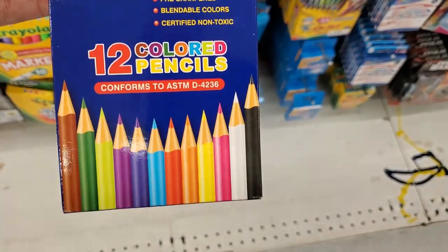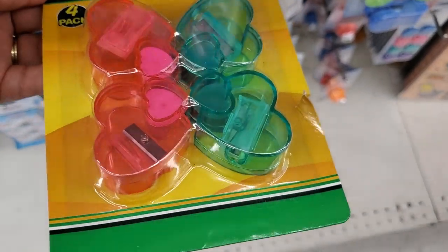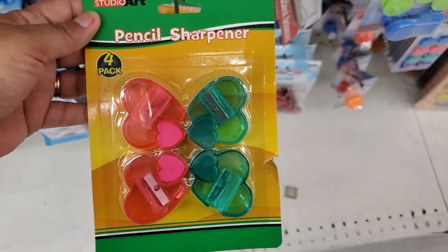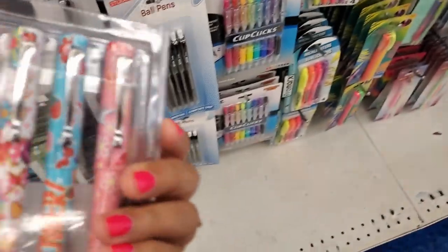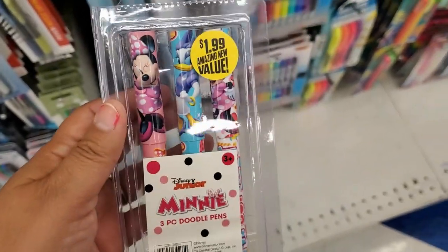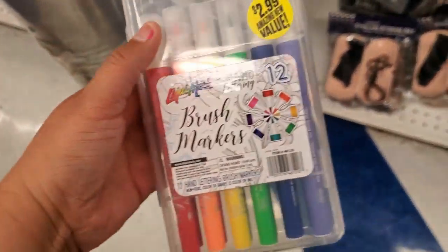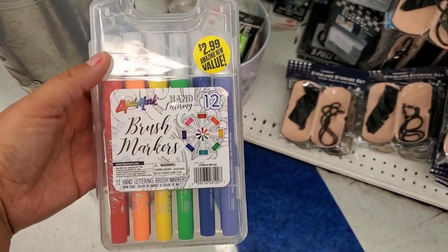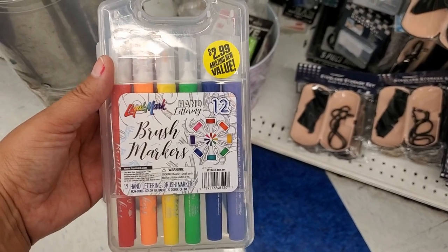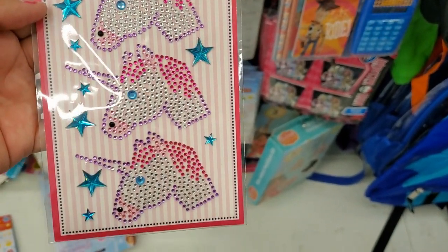They also have these wood color pencils — you get 12 of them for 99 cents. How cute are these pencil sharpeners — they're heart-shaped, you get four of them for 99 cents. Look at how cute these three-piece little pens are for $1.99 — oh, these are gorgeous. They also have this cute brush marker set, you get 12 of them for $2.99 in this cute case. How cute are these — you get three of them for 99 cents.